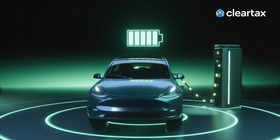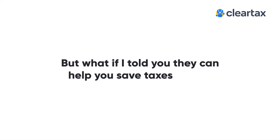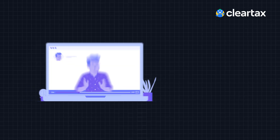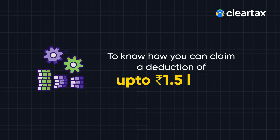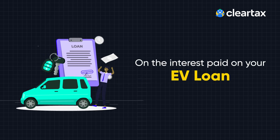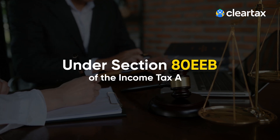EVs or electrical vehicles are the talk of the town for their environmental benefits and fuel saving ability. But what if they can help you save taxes as well? Watch this video till the end to know how you can claim a deduction of up to Rs 1.5 lakh on the interest paid on your EV loan under Section 80EEB of the Income Tax Act.